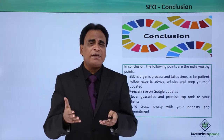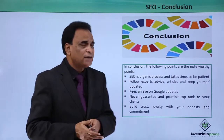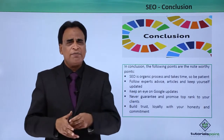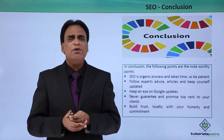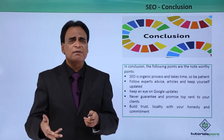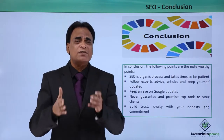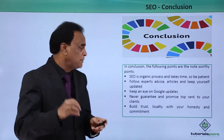Keep an eye on Google updates — this is extremely important. Google regularly comes with a lot of updates in terms of content, keywords, and links. So you need to ensure that you keep yourself updated as far as Google updates are concerned.